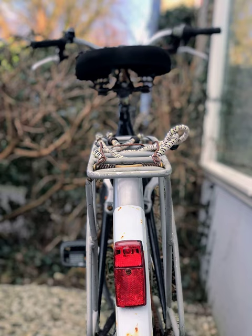Bicycle Lighting, from Wikipedia, the free encyclopedia. Web address: en.wikipedia.org.